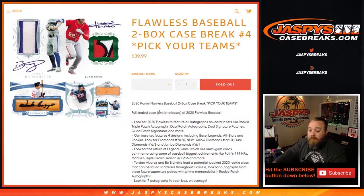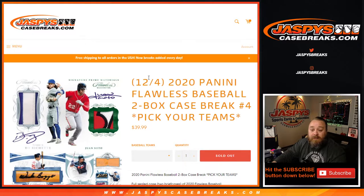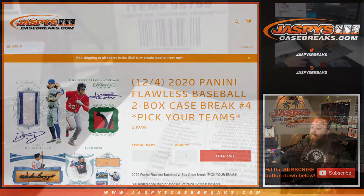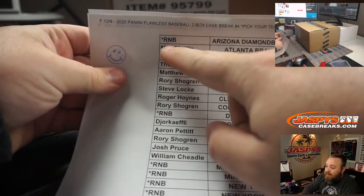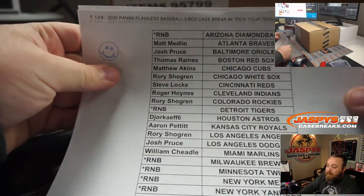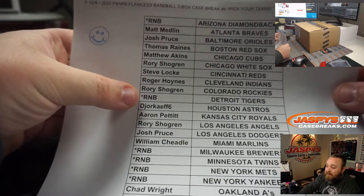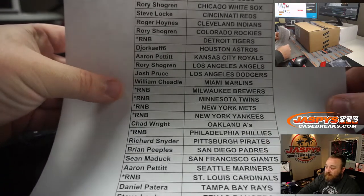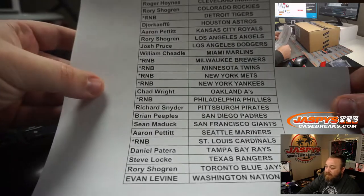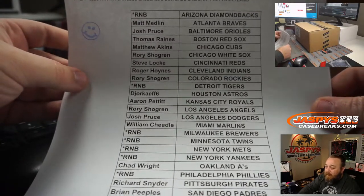Two cases, everything ships. It is a pick-your-team format. We did have one random number block, so here's our final list. Teams in the random number block include the Diamondbacks, Tigers, Brewers, Twins, Mets, Yankees, Phillies, and Cardinals.